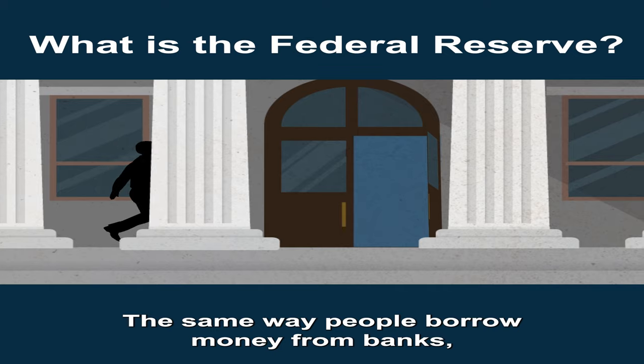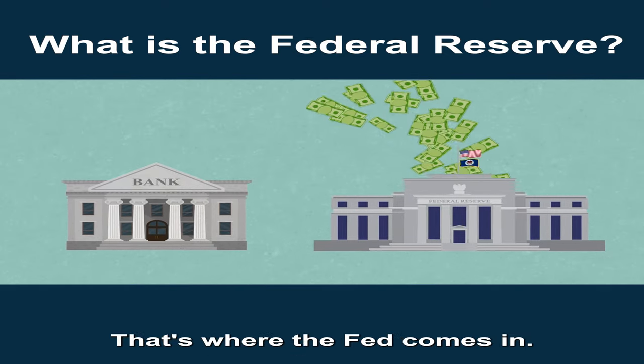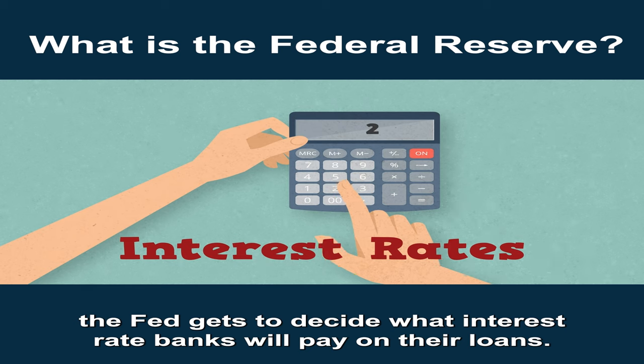The same way people borrow money from banks, banks need to borrow money from somewhere as well. That's where the Fed comes in. And when the banks borrow money from the Fed, the Fed gets to decide what interest rate banks will pay on their loans.